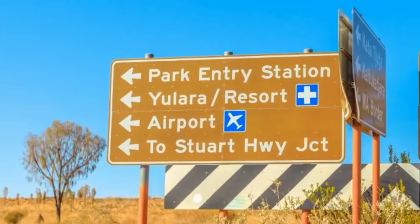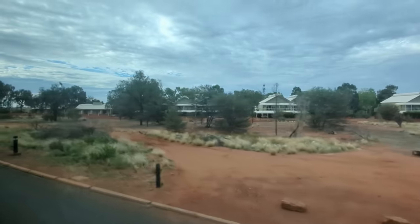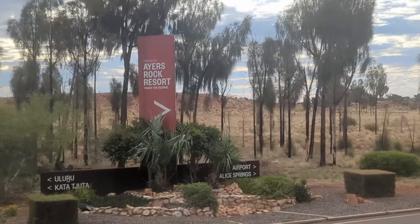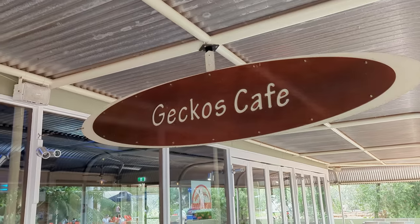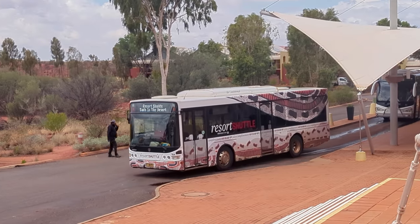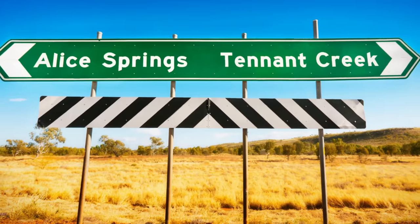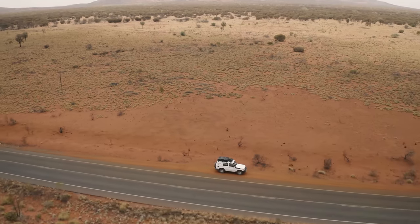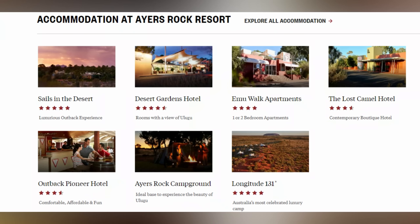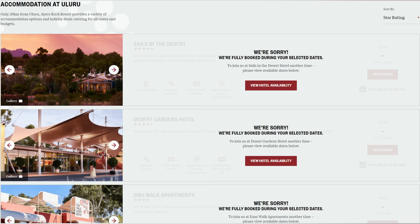The closest town to the park is Yulara, a small township that comprises mostly of the tourism facility named Ayers Rock Resort, which offers a variety of accommodation options and restaurants along with several guided tours and activities. The next large town is Alice Springs, which is around 440 kilometers from the park. So you can guess that it's pretty remote, and travelers should book their accommodations and tour packages in advance due to limited availability.